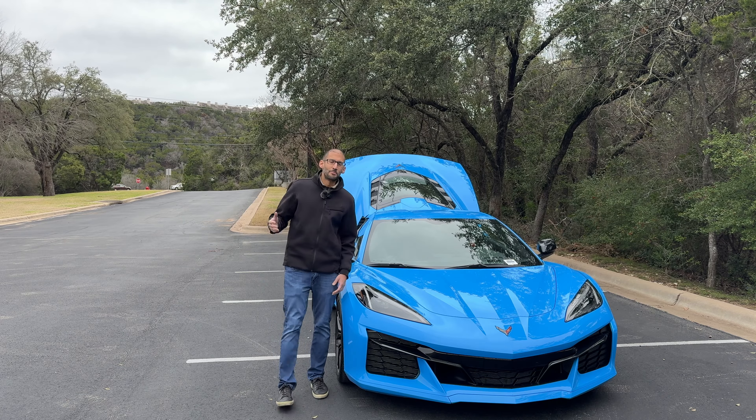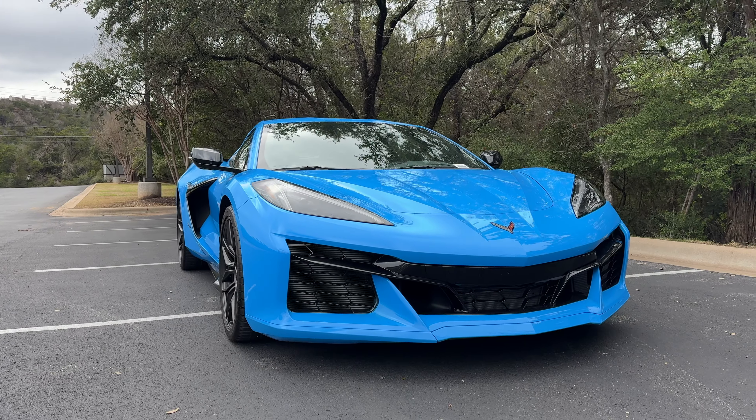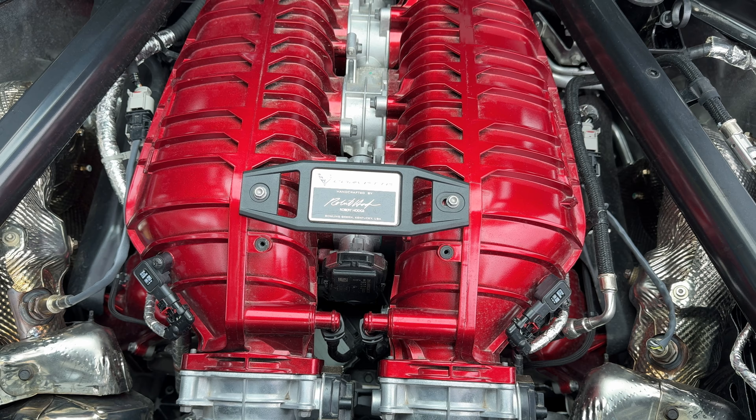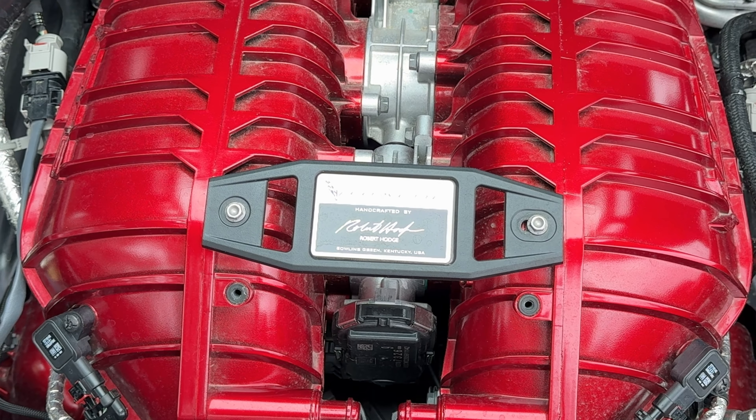This car is basically a C8 Corvette, but better, bigger, and more aggressive in every way possible. They even tell you who built this supercar's engine — handcrafted by Robert Hodge.